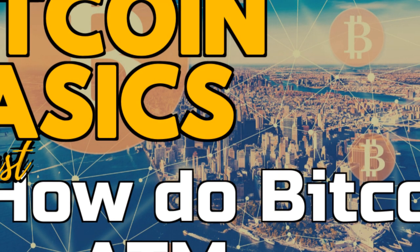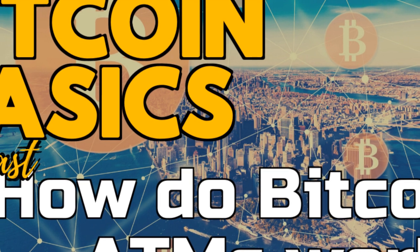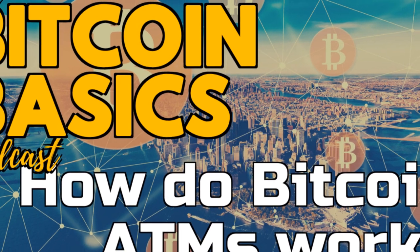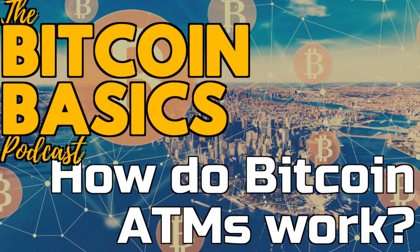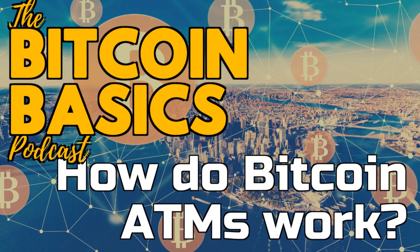This is a Bitcoin Basics podcast with your host Ferris — that's me — and Gordon from CoinCompass.com. We're Bitcoin advisors and educators supporting business and individual investors to safely buy, store, and control their private keys and Bitcoins. This podcast is strictly educational and is not intended to be financial, investment, or legal advice. Full disclaimer in the show notes and at the end of this episode.